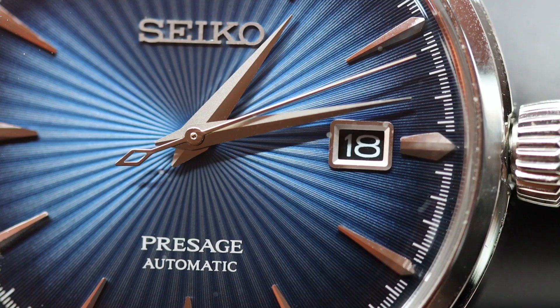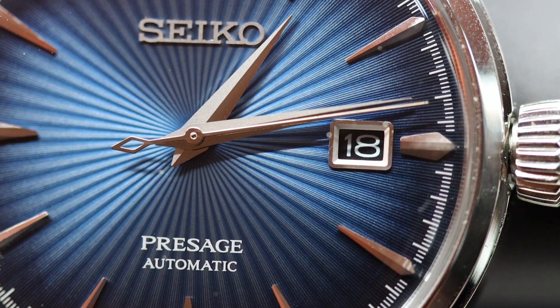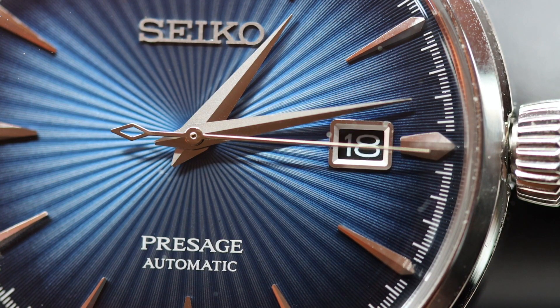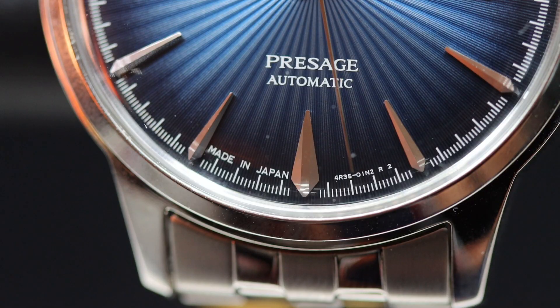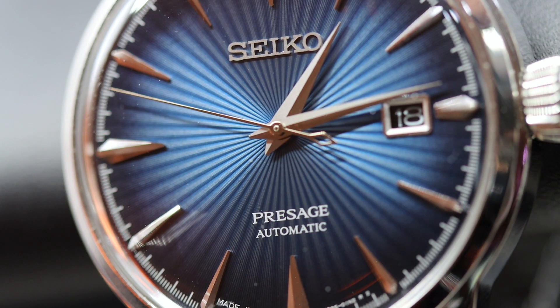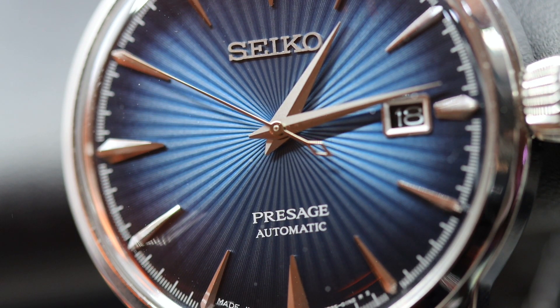This watch is an absolute stunner. It's one of those pieces that looks unassuming — even a little bland — from a distance, but once you get closer, you can't help but be drawn in. You just want to keep looking at the small details, and you find so much inspiration in the creativity and craftsmanship put into it. In my opinion, one of the best watches you can get for around 20,000 pesos.